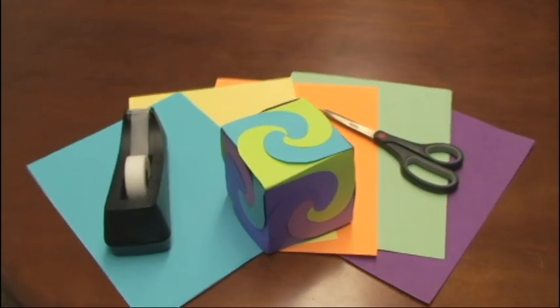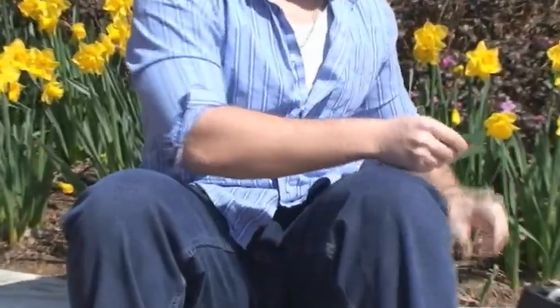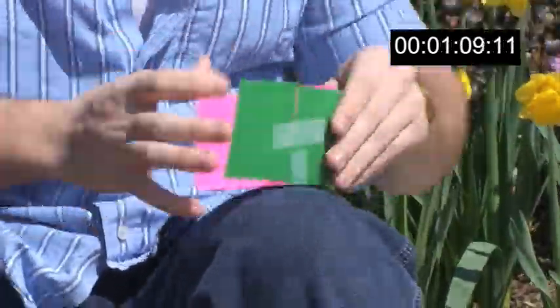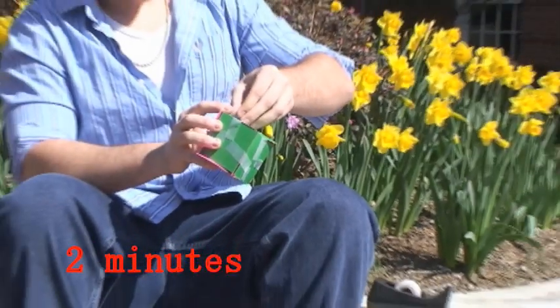Consider, for example, the construction of a paper cube. Dave, a senior in Dr. Gracious' lab, attempts such a feat. He begins with six cut-out squares. By carefully taping the squares together to form sides, Dave is eventually able to make a cube, although it takes him a few minutes and it has many imperfections.